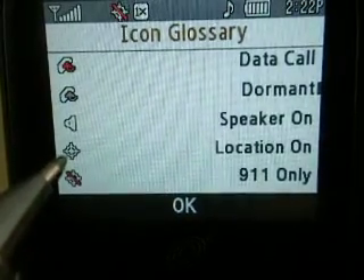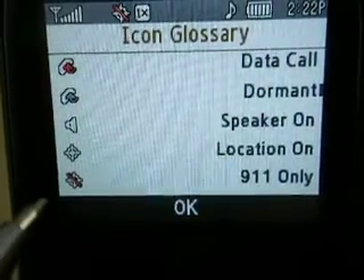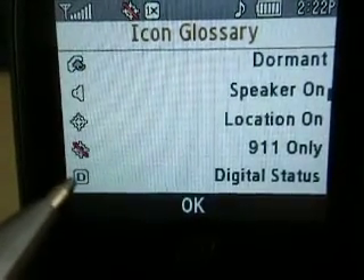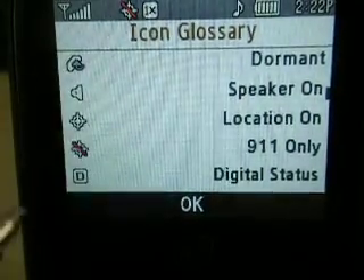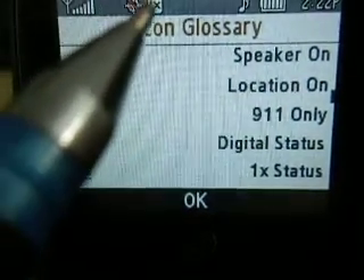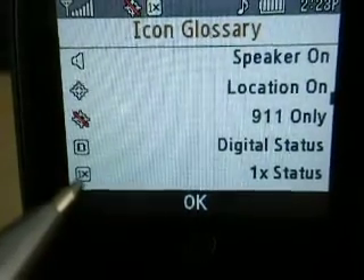Up on top there, it's like a little whatever it is with a line through it — that means 911 only. I'm going to get into that in just a minute and let you know what that is. Digital status will show up letting you know what type of phone call you're receiving. 1X — that's where we're at right now — means you're on a regular phone, 3G or whatever it might be.